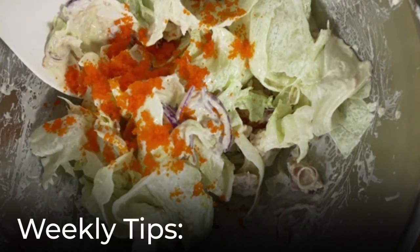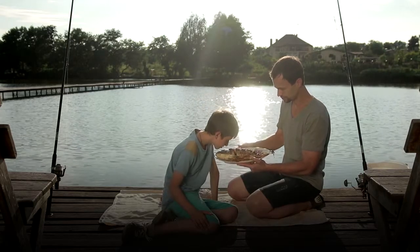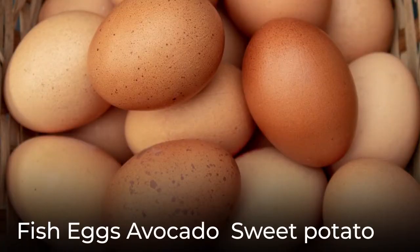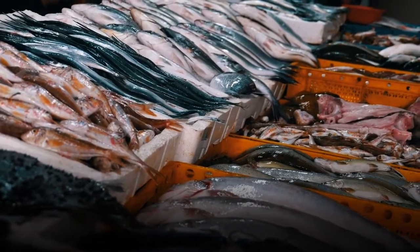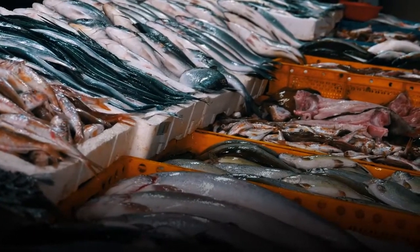Another weekly goal is getting a supply of fish. You can eat eggs three or four times a week, and incorporate avocado and sweet potatoes regularly. Fish should be on a weekly basis, while seafood like clams and oysters can be on a monthly basis.